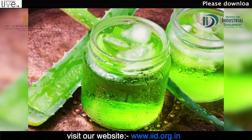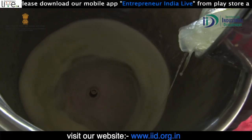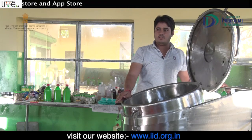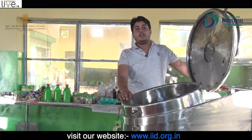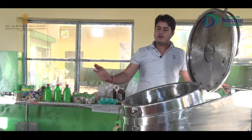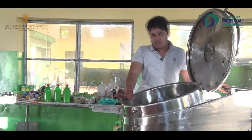Profitability: उदाहरण के लिए, अगर आप aloe vera juice का production करते हैं, तो 45,000 की machine की मदद से 8 working hours per day के हिसाब से आप लगभग 5,000-6,000 रुपए का net profit earn कर सकते हैं। इसमें temperature controller भी दिया गया है — जैसे black garlic (काला लसुन) बनाने के लिए normal garlic को इसी machine में 80°C पर 9 दिन के लिए रखते हैं।